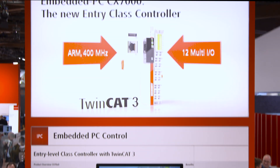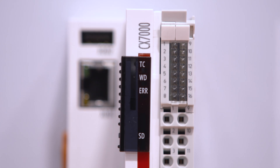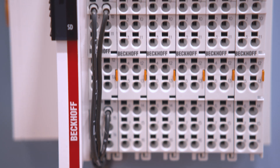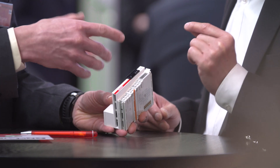In the CX-7000 embedded PC, Beckhoff offers a new generation of small TwinCAT 3 controller with an optimum price-performance ratio, including a 400 MHz processor and integrated, configurable IOs.